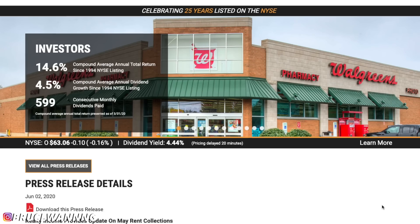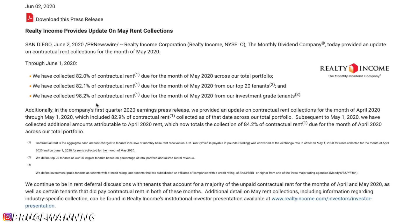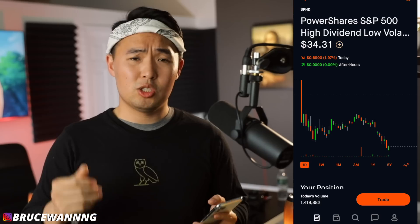One good piece of news: they just released a press detail stating they collected roughly 80% of contractual rent from their top 20 tenants in May 2020, and 98.2% of contractual rent from investment-grade tenants. To me this is really good news for Realty Income. Even I myself am having trouble collecting rents from my tenants right now — a lot of them are paying late because they've been unemployed.